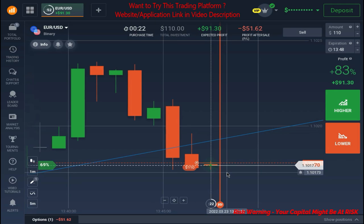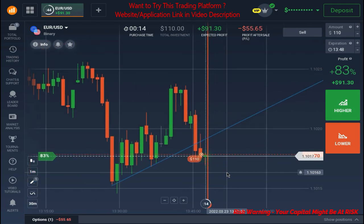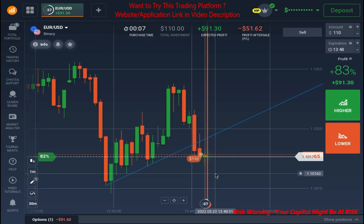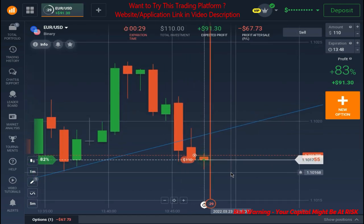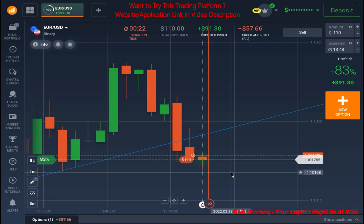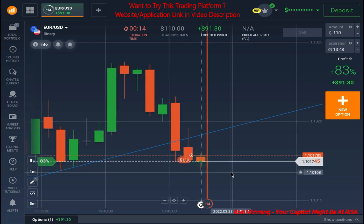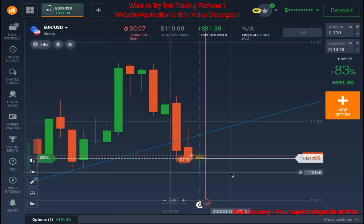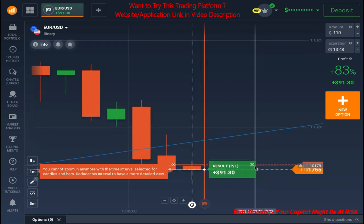This is going to be the last trade if we lose; otherwise we will continue. Currently we are in profit and I think we can win this trade — it looks like market will go down. We can't expect anything from the market though; it can reverse at any moment. Also, today I increased the amount — previously I was trading with $100 on the one-minute time frame, now I included $10 more. So today we are trading with $110 each trade, and we have won this trade.